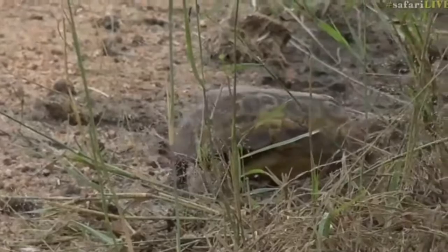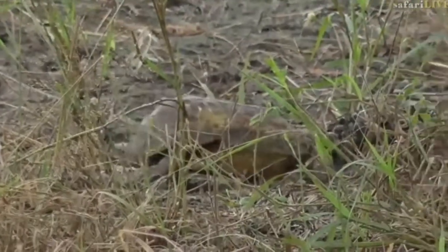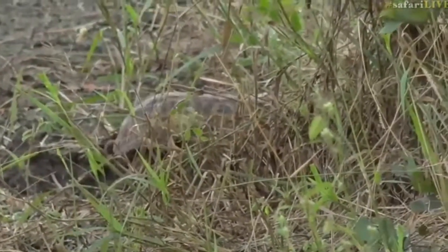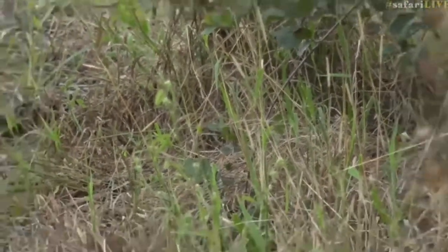They don't get as big as the leopard tortoises — much smaller species. Always nice to see these tortoises around. And there he goes, disappeared into the grass.